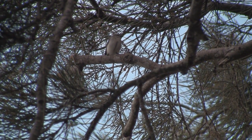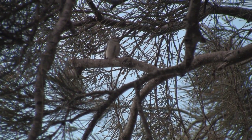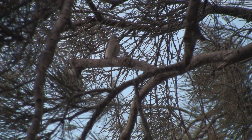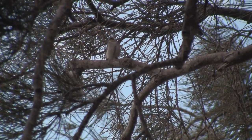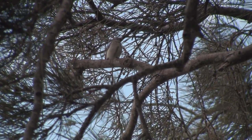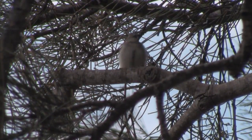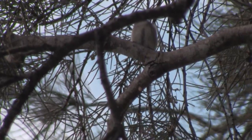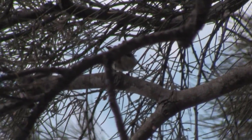The female mistletoe bird is rather more modest in appearance than the male. She lacks the red throat altogether and the vertical black belly stripe is reduced to just a dusky grey streak. As if to reinforce the point about sticky seeds, she shifts her position strategically lower, defecates and appears to wipe herself before climbing back to where she was before the urge took her.